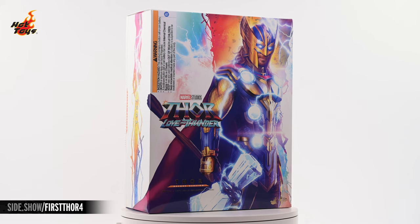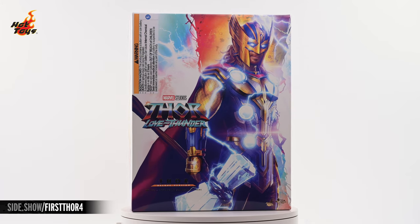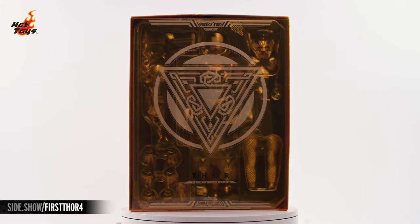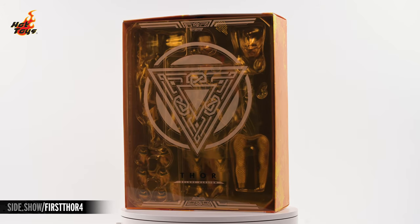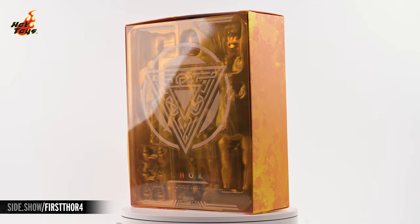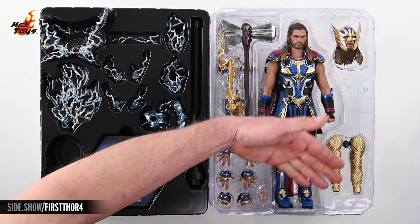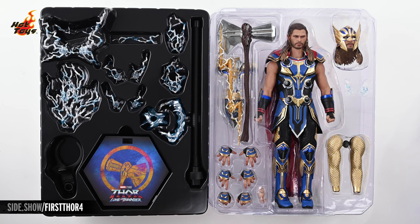The glossy box features some bold colorful artwork of Thor in his Love & Thunder garb, and lifting the top off reveals a translucent orange insert bedecked with an Asgardian sigil, which allows collectors the barest glimpse of the figure within. Pulling that insert off reveals the Thor figure and a wide assortment of accessories at rest in a pair of plastic trays.